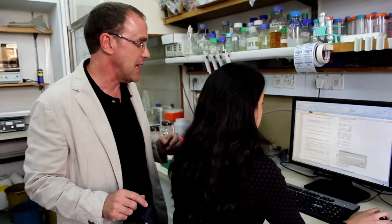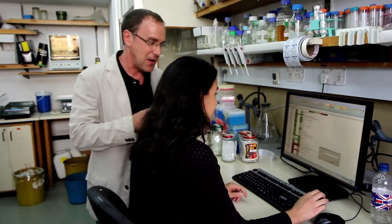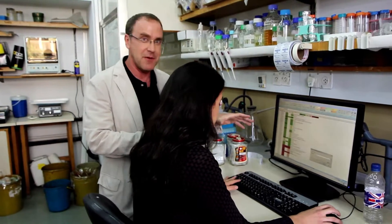Over here, this is Ella. Ella is a PhD student in the lab. Right now, Ella is not working on a wet experiment — she's doing a dry experiment.